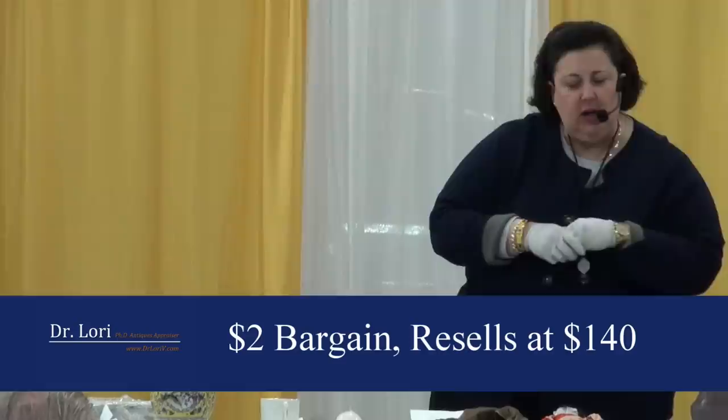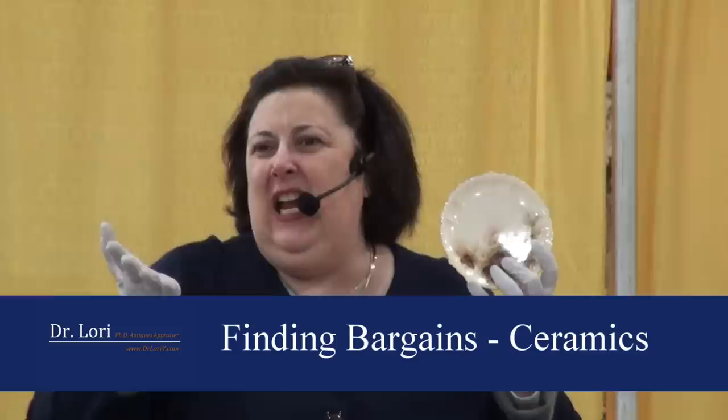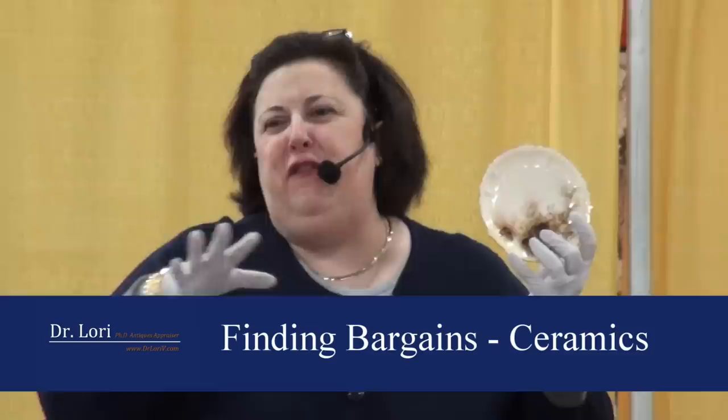Ugly? Yeah. Valuable? Yeah. Value on this one is about $1,900. Value on that one is going to be about $140. What did you pay at the yard sale? $2. You just wanted a little memento — like the diamond engagement ring. The real estate. Just smaller.